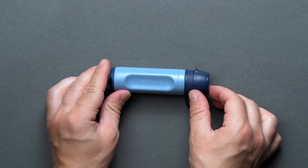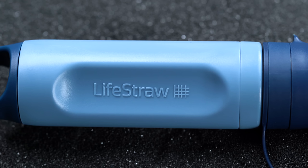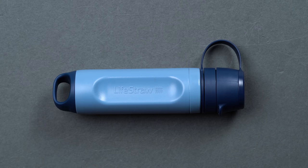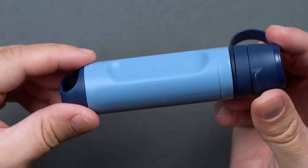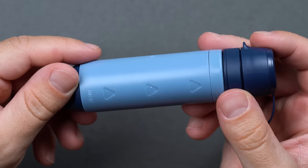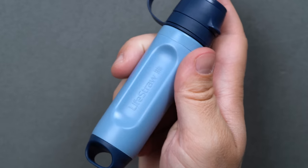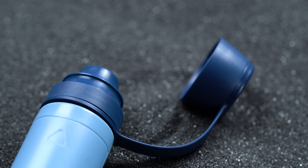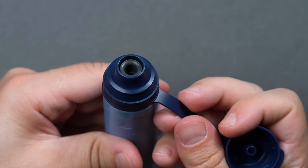Another tenet of basic survival is water. The rule of three is handy to remember: humans can't survive three minutes without air, three days without water, and three weeks without food. So, just after fresh air, clean water is unquestionably something you must attend to quickly. The LifeStraw Peak Series Solo is one of the latest portable life-saving water filtering devices. LifeStraw has been creating life-saving water filtration systems since 1999, when Vestergaard — LifeStraw's parent company — created a filtration device to filter out guinea worm larvae from water in Africa.